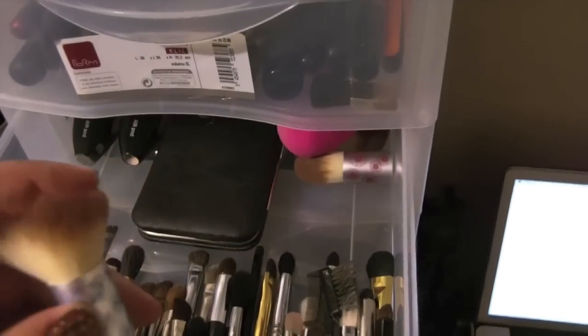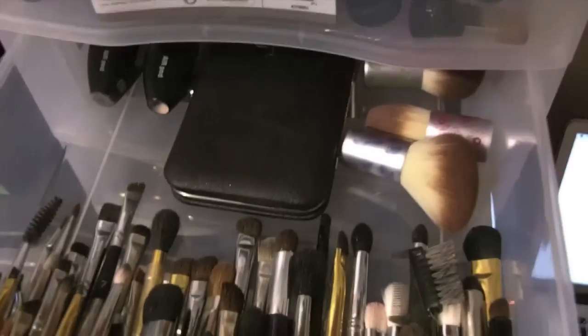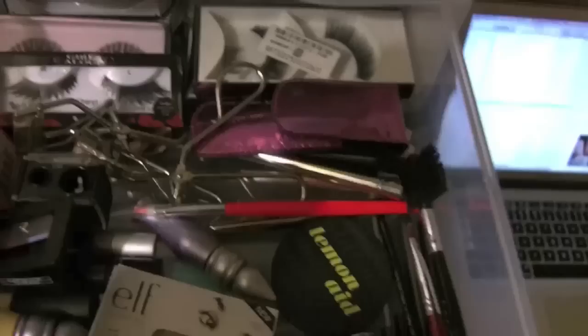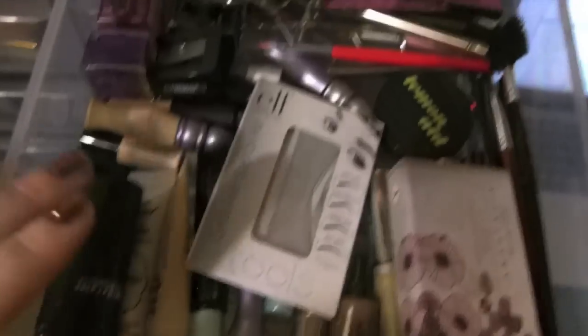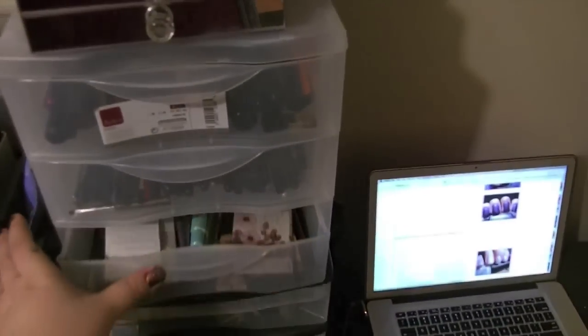Then I have my beauty blenders and then my little EcoTools Kabuki set. And my extra Temptu tubes because they don't fit in my foundation drawer. And then down here is kind of a mess — I have my lashes in the back, my two lash curlers, lip brushes here just because that's where they went, then I have primers over here like eye primers, sharpeners, and then all of my brow products are right there.